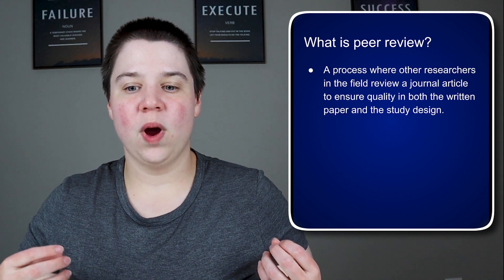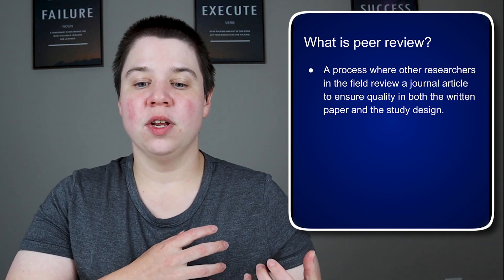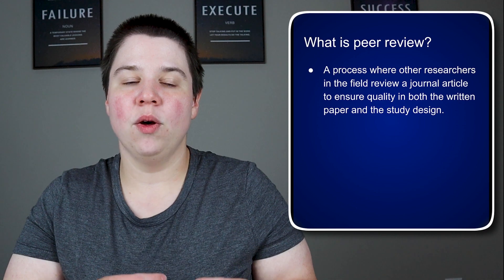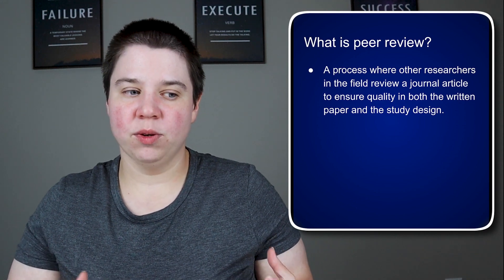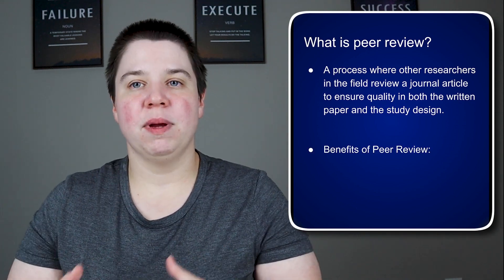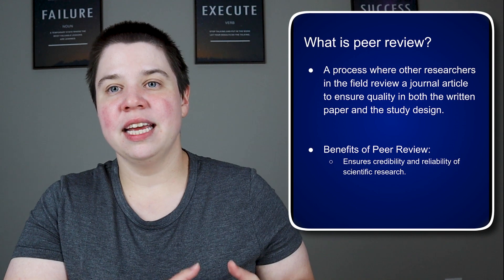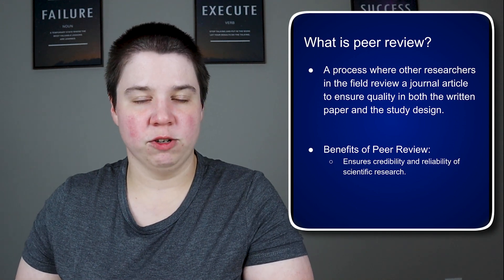Peer review is essentially a process where other researchers in the field review a journal article to ensure that there is quality both in how it is written, but also primarily in the study design and how the results were interpreted, and to make sure that the entire article is sound both from a scientific perspective and from the way that it was written. There are a lot of benefits of peer review, even though peer review can be a frustrating process. The biggest benefit is it ensures credibility and reliability of the scientific research being published.